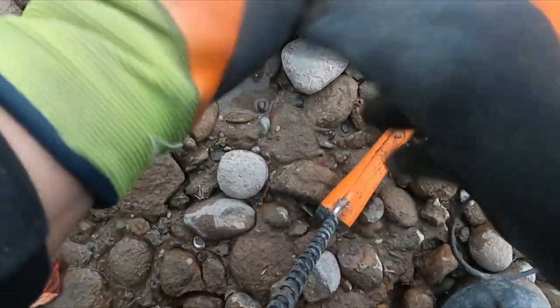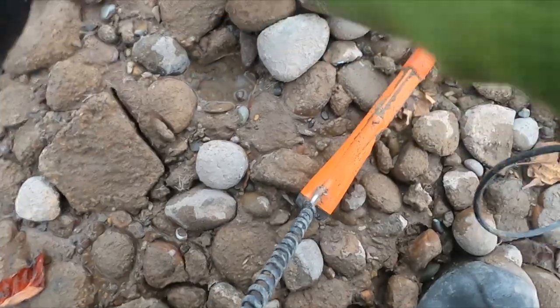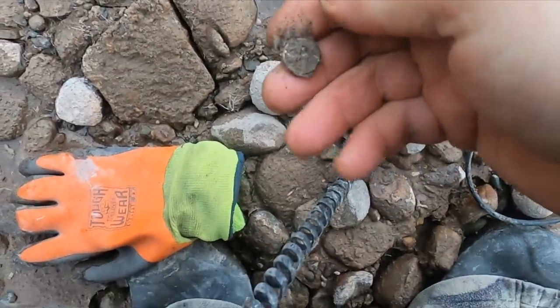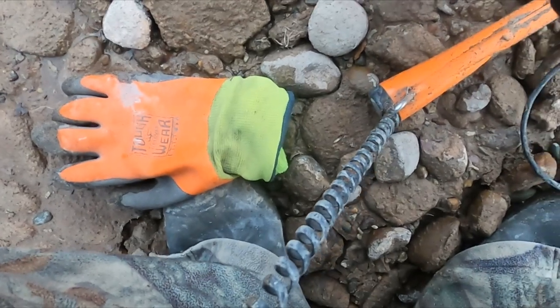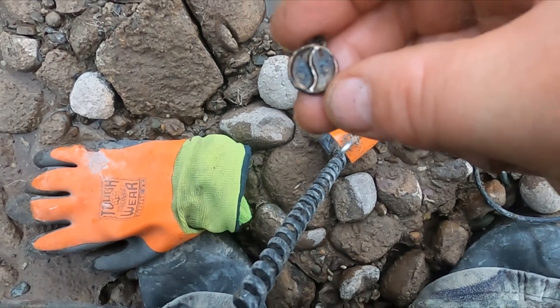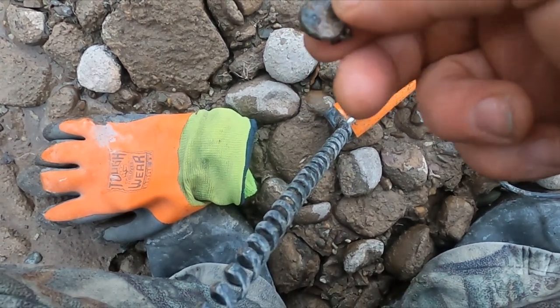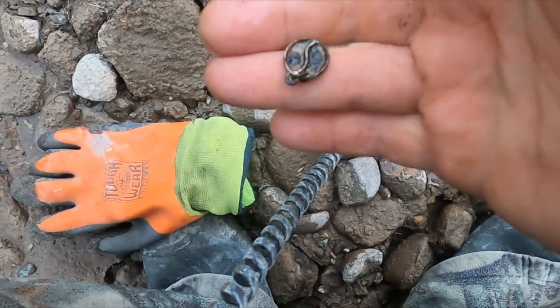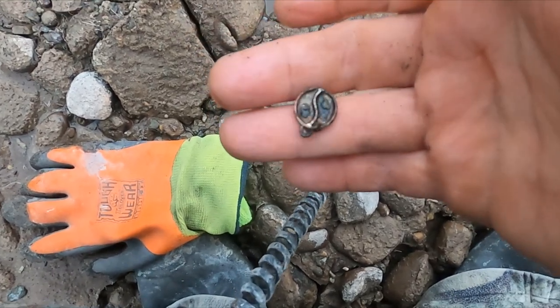Alright, I think we got something cool here — this was an 18. It's like a little piece of jewelry. I think that's gonna be a bling, but look at that little pendant. Alright, let's keep going.